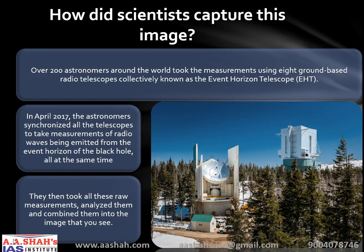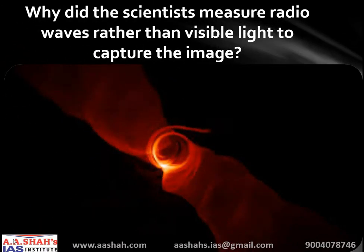Here in this image you can see a part of the Event Horizon Telescope that was used to image the black hole. Why did scientists measure radio waves rather than visible light? They could get better resolution by using radio waves. Radio waves currently offer the highest angular resolution of any technique available. Angular resolution refers to how well — that is, the smallest angle — a telescope can discern between two separate objects. That is why scientists used radio waves rather than visible light to capture the image of the black hole.